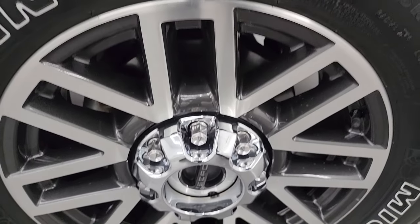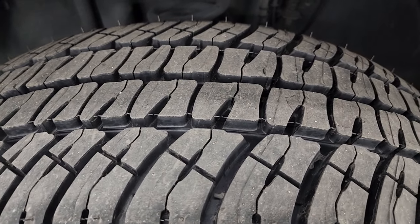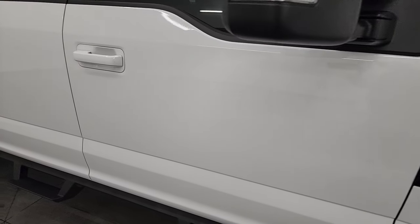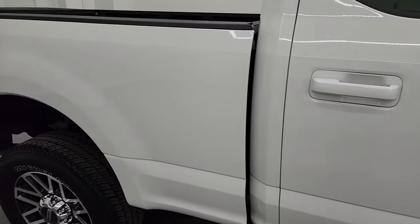The passenger side front wheel has no scuffs or scrapes, and that front tire is also brand new. As you go down this side of this 2019 Ford F-250, just take note of how clean the body is and how reflective and mirror-like that paint is.